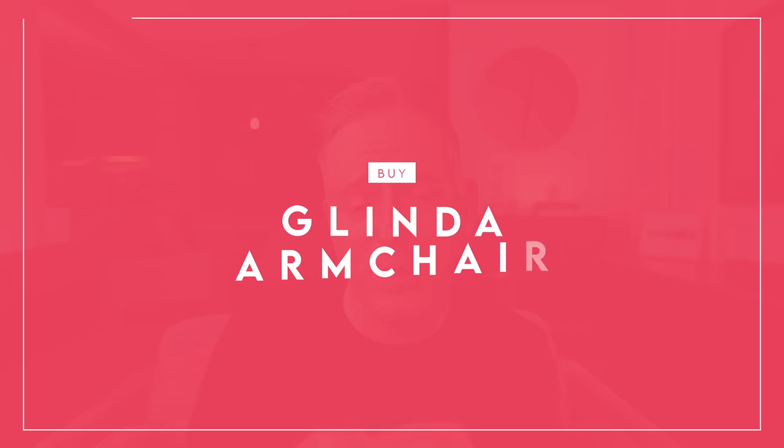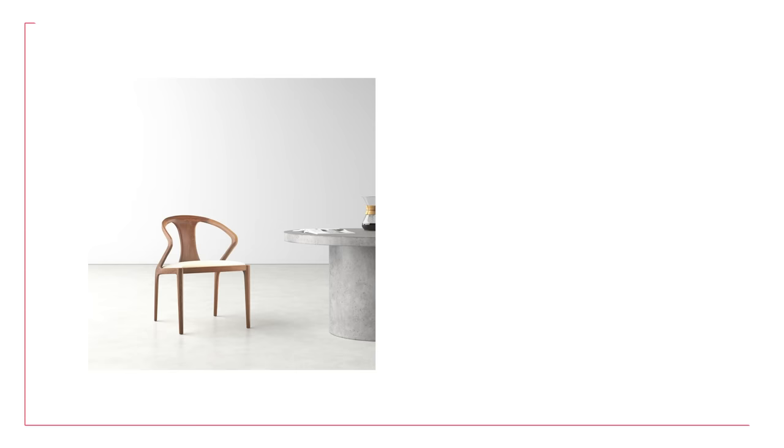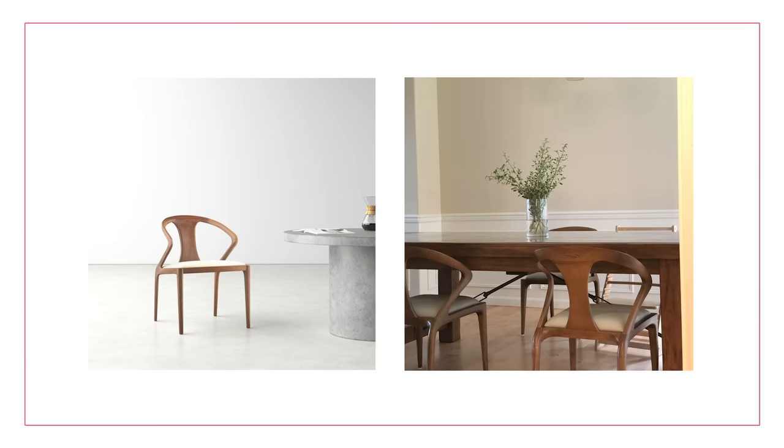Next up on the buy list, let's talk armchairs. The Glinda Armchair is really beautiful — natural wood with a walnut finish and a leather seat. It reminds me a lot of the wishbone chair, which is an iconic Scandinavian design. It's a really beautiful chair and a nice alternative to the typical wishbone. It's beautiful in a Scandinavian or mid-century space, especially if you're going for a mid-century look that leans more toward natural finishes.